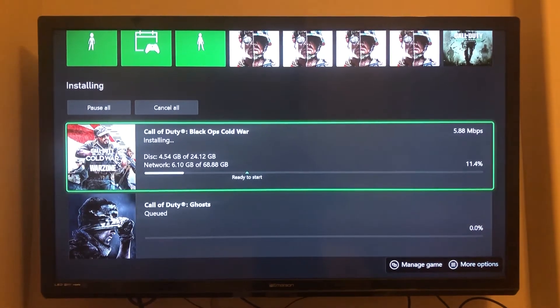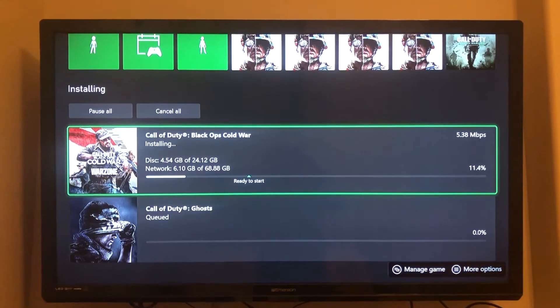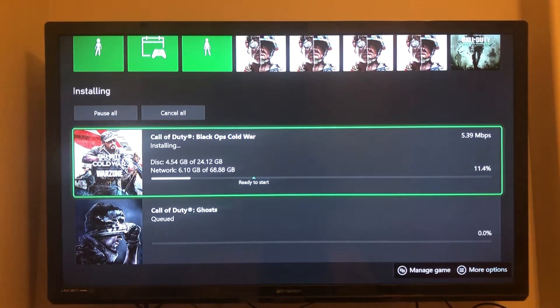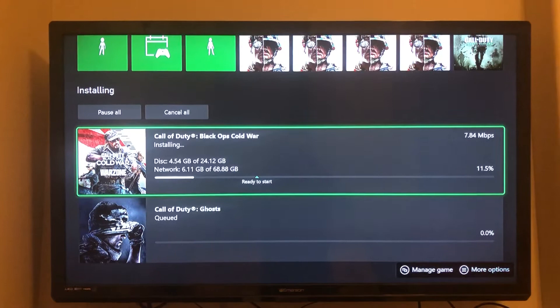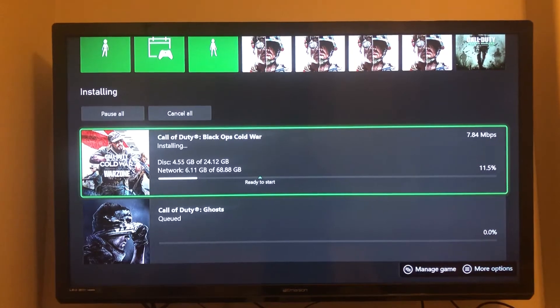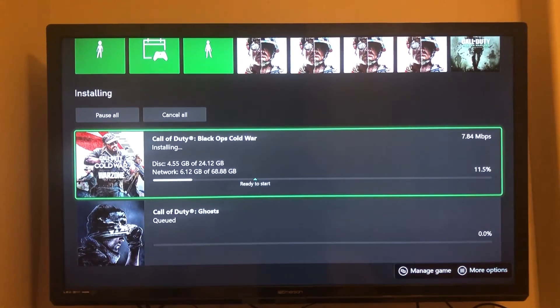We just purchased Call of Duty Cold War and we've been having a lot of problems with bandwidth — downloads have been really slow. I have an Asus router Wi-Fi 6, and I basically prioritized gaming devices on it. That was able to boost speeds from about 1 megabit per second all the way up to 5 to 10.